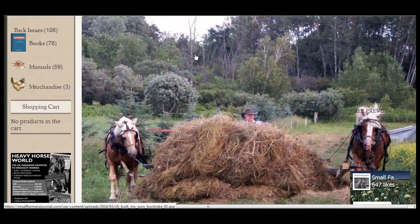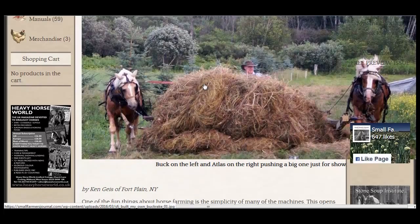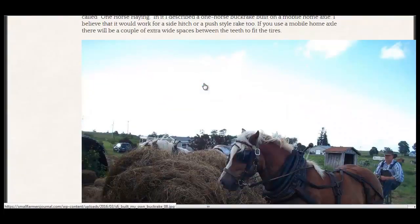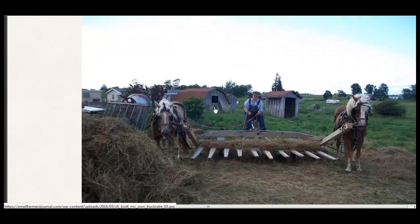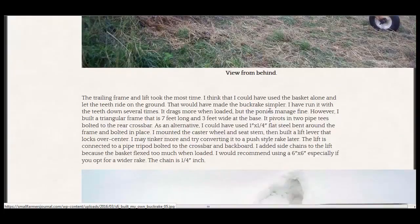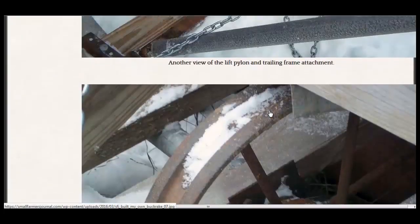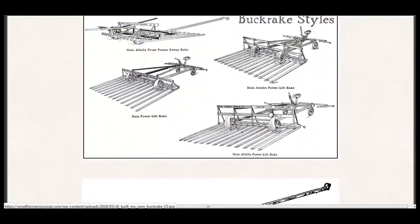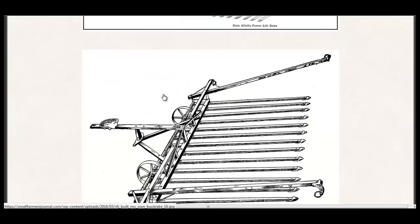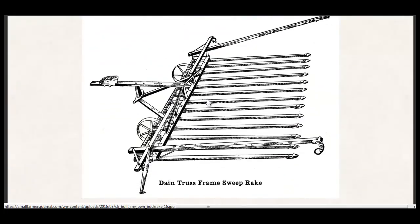Over at the Small Farmers Journal: 'I Built My Own Buck Rake' — basically a way to collect hay. Scrolling down, here's a head-on view with some teeth, side posts for the horses, and a seat for the driver. You can see some of the construction and a picture of the plans — a couple of different styles — and this is roughly the one pictured above. So if you need a hay rake, you might be able to build your own.